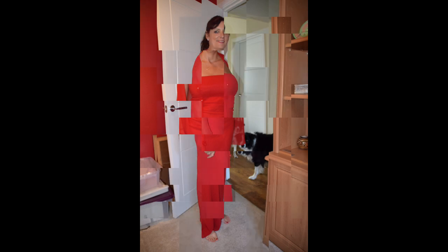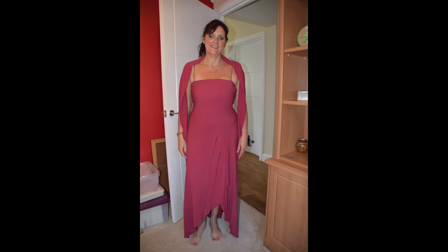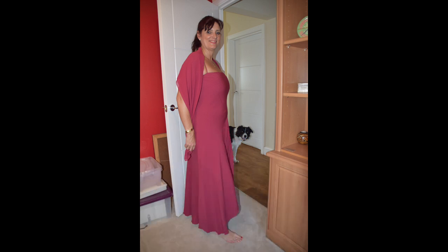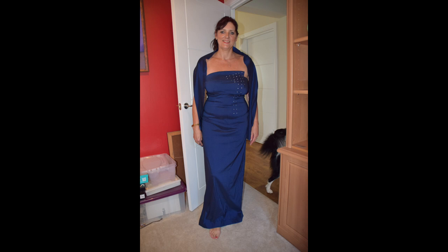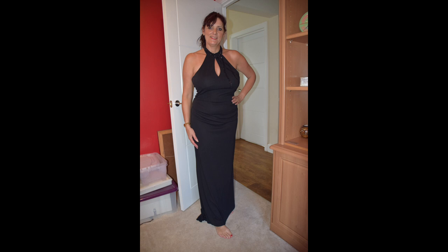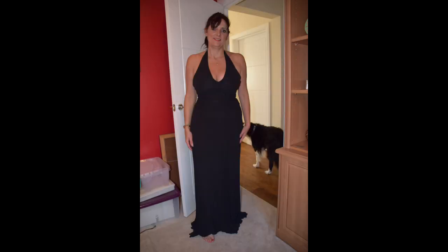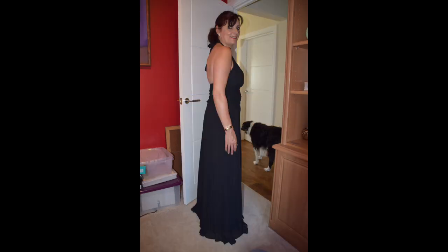Thanks guys - if you like this don't forget to click and subscribe, hit notifications and give me a thumbs up. In the comments tell me which one you think I should be aiming to wear on the day. And just in case you need a reminder, here they are. I'll catch you soon - take care, bye!